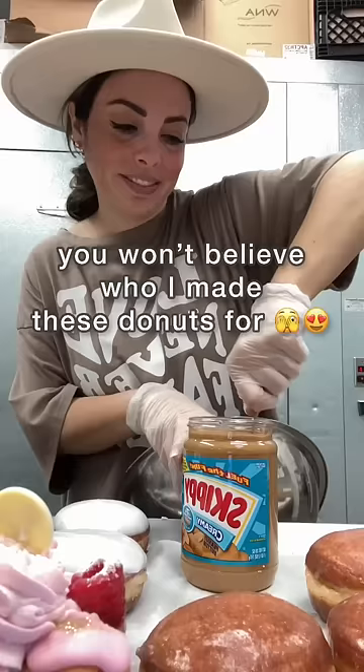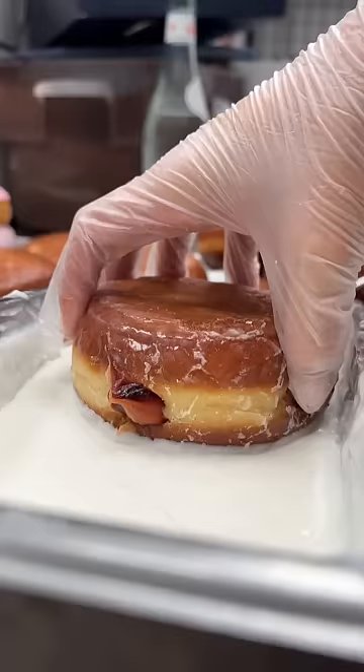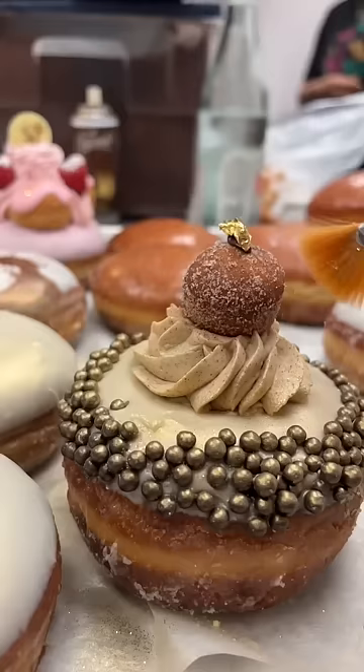I can't confirm or deny who these donuts are for, but maybe you can guess. I read that his favorite snack is peanut butter and jelly sandwiches, so we're going to make the ultimate peanut butter and jelly sandwich. I guess it's kind of like an Uncrustable but couture.